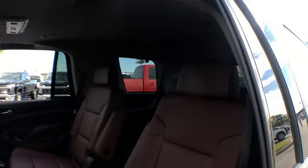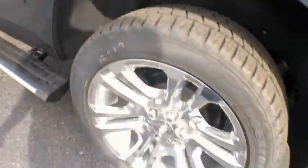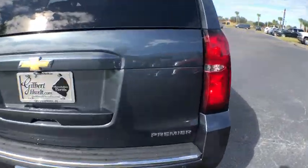Four-wheel disc brakes, floor mats, universal garage door opener, CD player, fog lights, heated front seats, electronic stability control, heated steering wheel, compass.